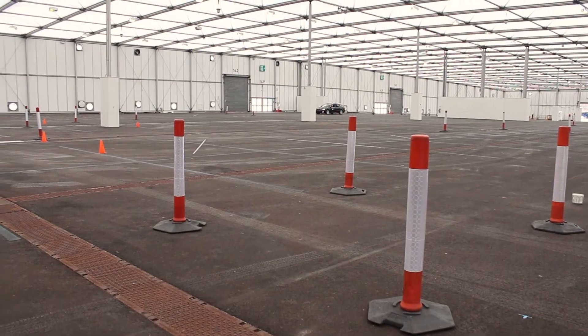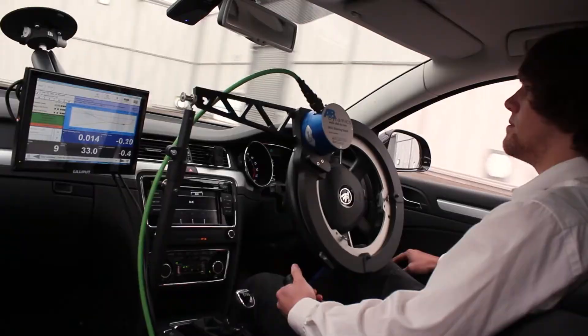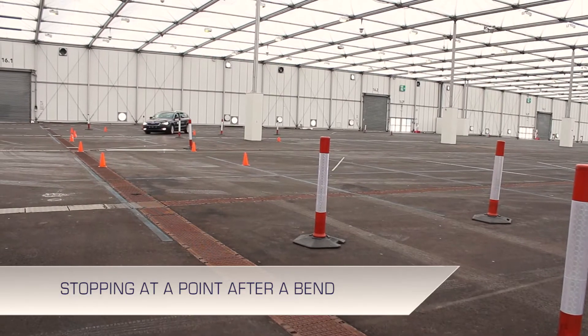Crash testing has typically only required vehicles to be driven in straight trajectories. New test requirements require vehicles to be steered through more complicated paths and also to be synchronised with other test vehicles indoors.